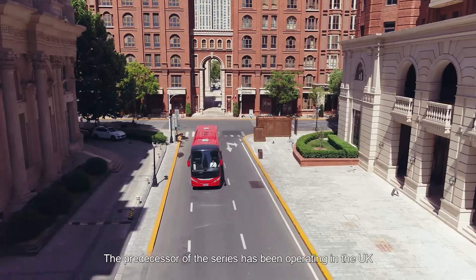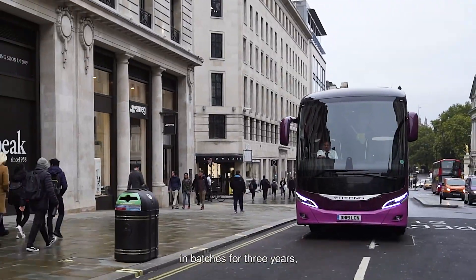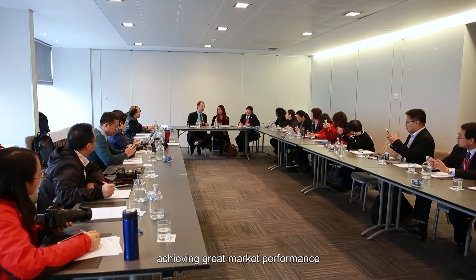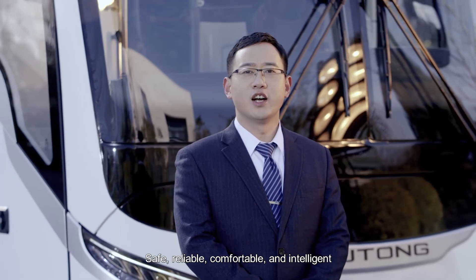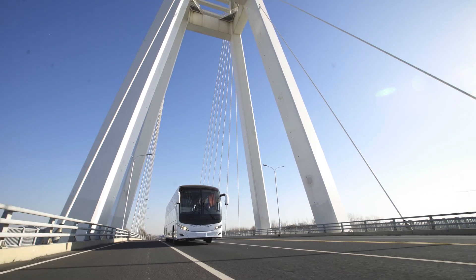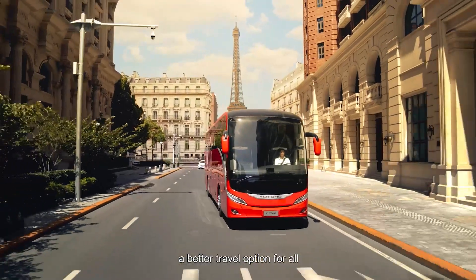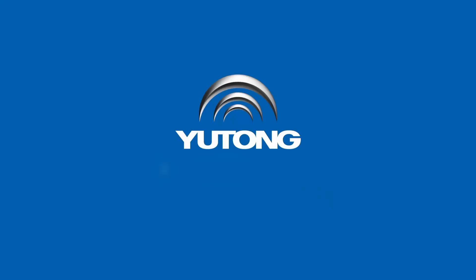The predecessor of this series has been operating in the UK in batches for three years, achieving great market performance and customer recognition. Safe, reliable, comfortable, and intelligent — Yutong T-Series: a better travel option for all.